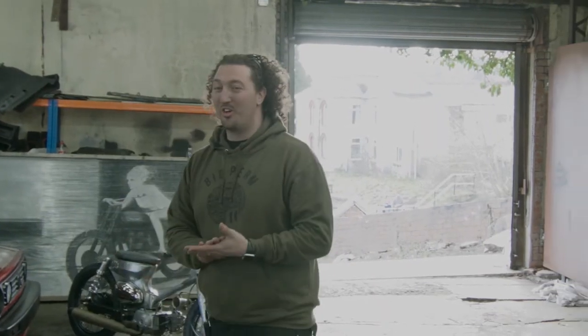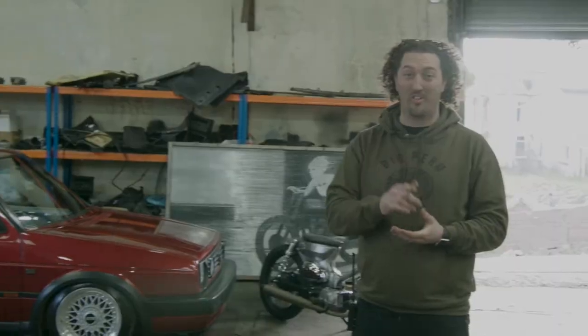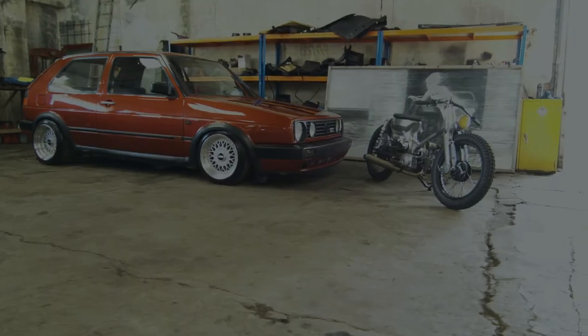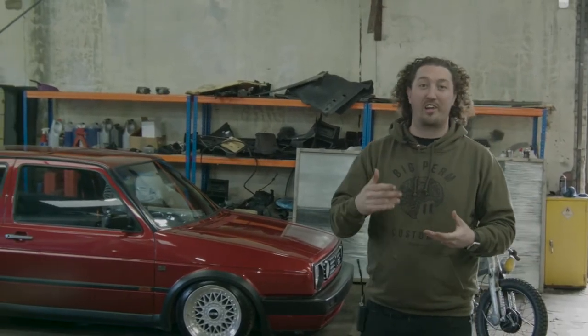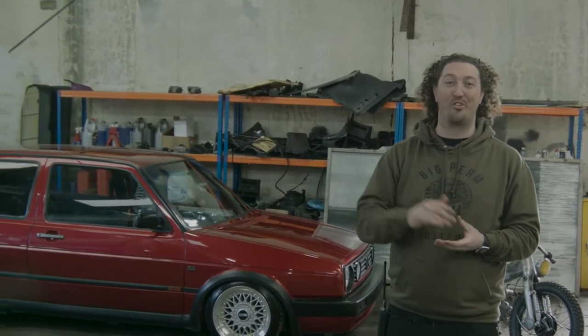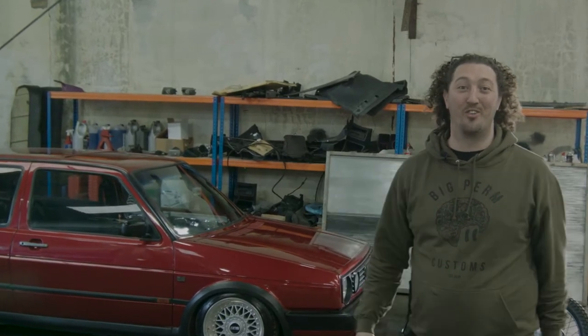The first prize is this amazing Mark II Golf 1.8T, BBS's — real ones — big brakes, it's a full nut and bolt restoration, it's a fresh build. We've had to start this competition early because loads and loads of people have been asking about it, so we're just going to run it, just start it early.